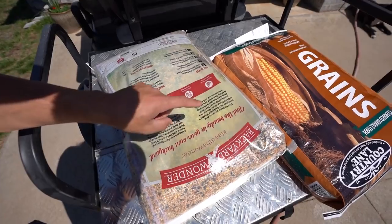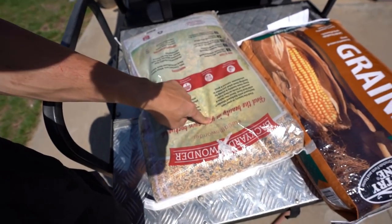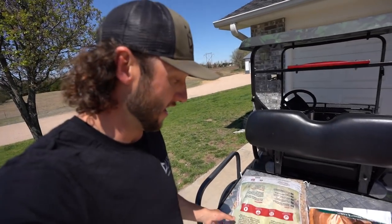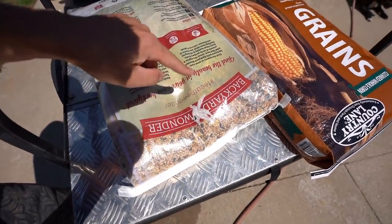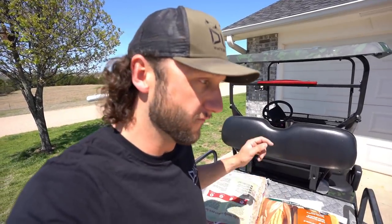We got some new bird feed for the pigeon loft. Videos are coming - we're building a pigeon loft and a chicken coop. We've been feeding the pigeons this and they've been loving it, so we're going to use this as bait as well up on top of the building for the pigeon traps.